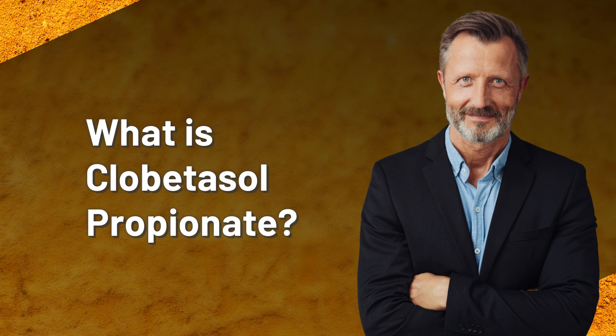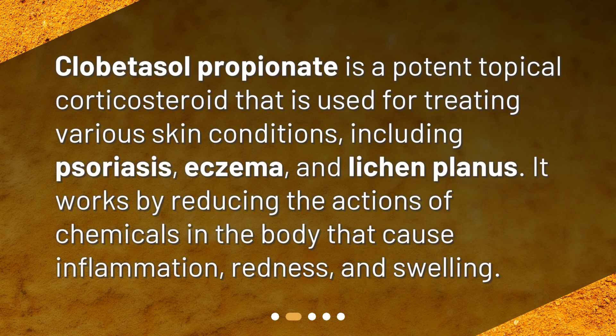What is clobetasol propionate? Clobetasol propionate is a potent topical corticosteroid used for treating various skin conditions including psoriasis, eczema, and lichen planus. It works by reducing the actions of chemicals in the body that cause inflammation, redness, and swelling.